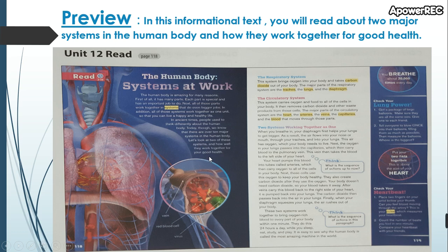The respiratory system: this system brings oxygen into your body and takes carbon dioxide out of your body. The major parts of the respiratory system are the trachea, the lungs, and the diaphragm. The circulatory system: